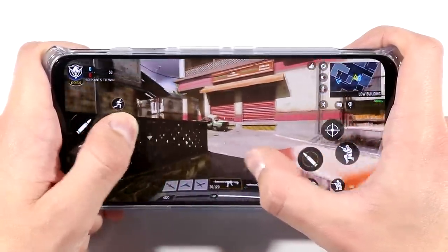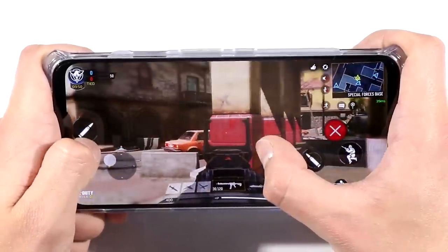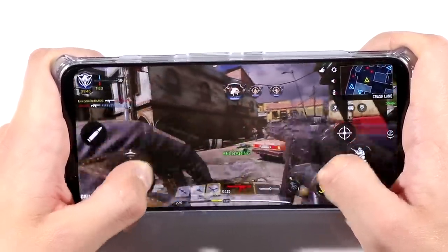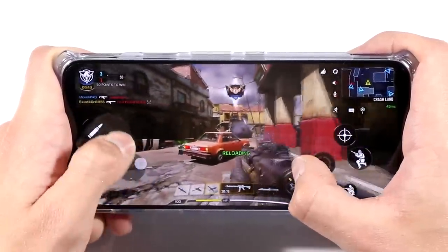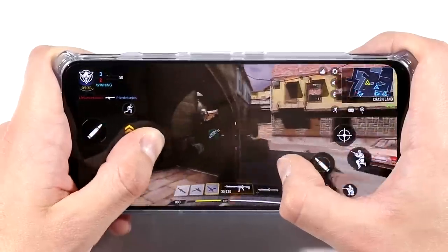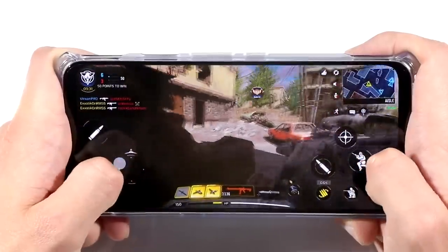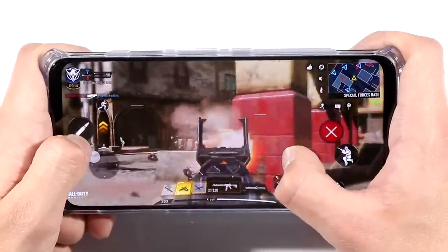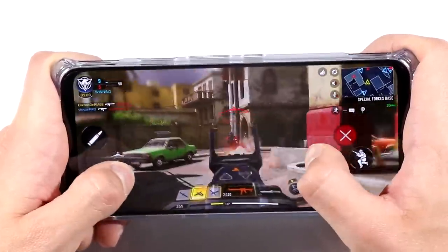I want to talk about this game overall when using the Red Magic 5S. First off, I think we should talk about the very first experience you'll have when you're about to play Call of Duty with this phone, and that's the gaming mode. I think they call it Game Space. That gives us a whole different selection of settings that we can turn on and off to optimize our Call of Duty Mobile gameplay — and this applies to every other game as well.